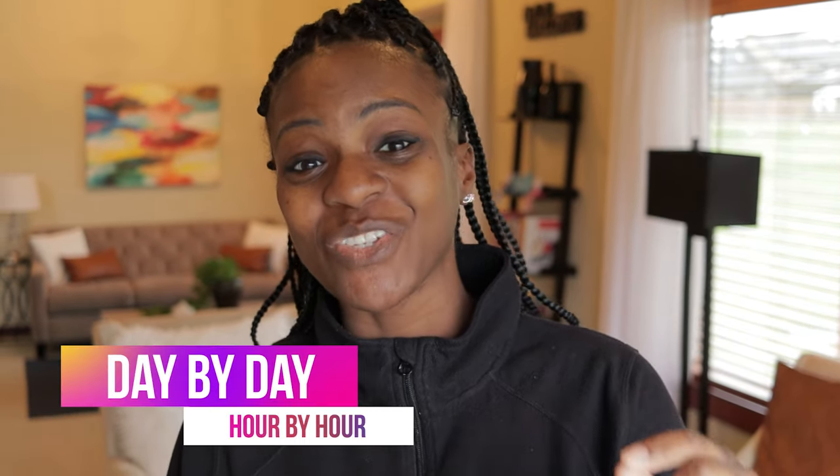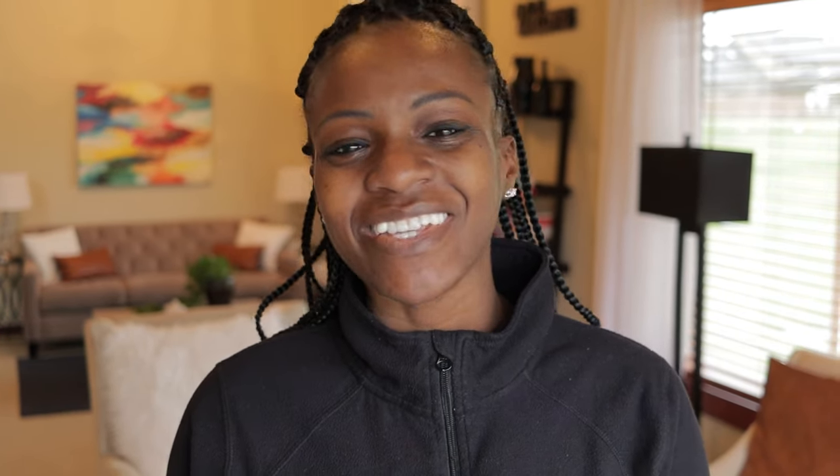Now that we've talked about the different areas of focus, let's talk about what the individual day actually looks like. I love starting the day with free play — it gives kids a chance to wake up, eat breakfast, and ease into the day. After free play, we move into music and movement and then gross motor, then another time for free play. We have lunch, then we read, and then it's nap time. I read right before nap time because it helps kids calm down and get ready to rest.